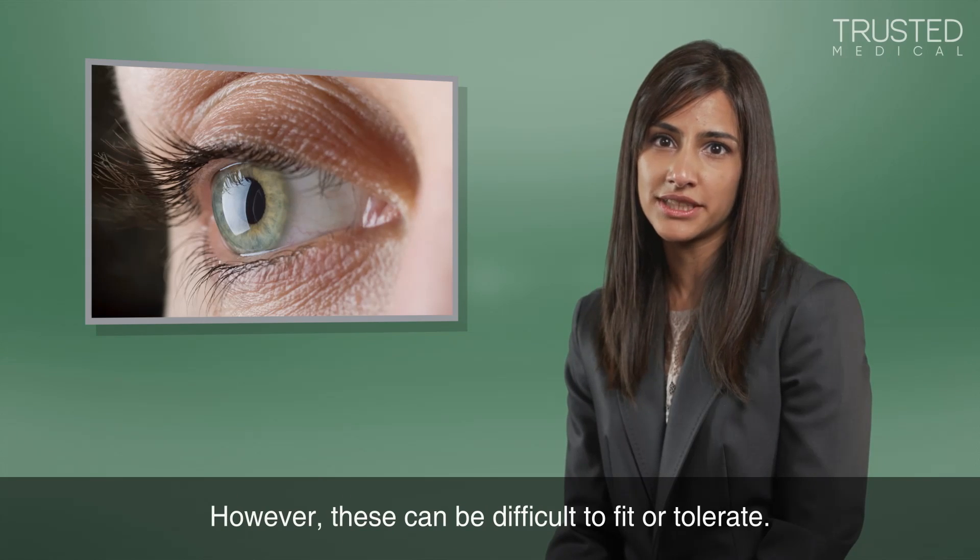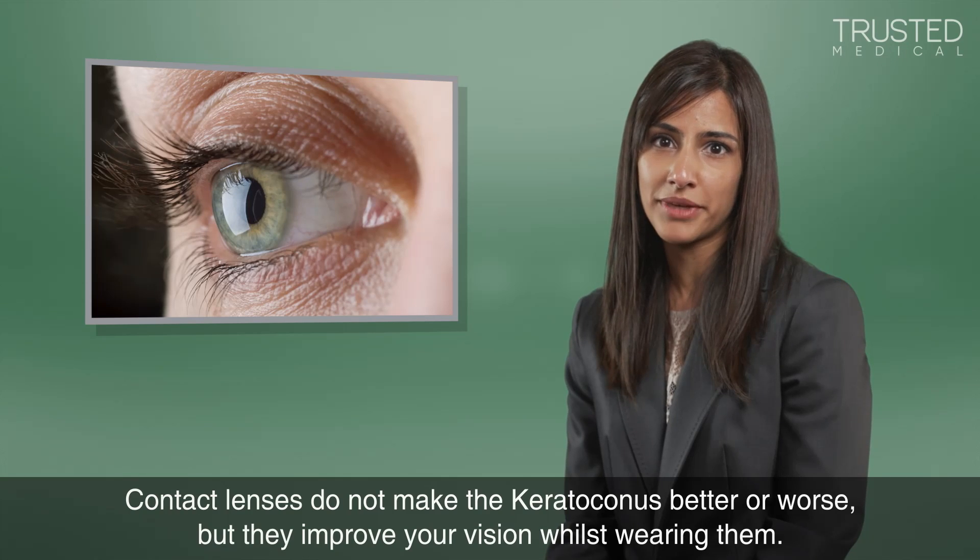However, these can be difficult to fit or tolerate. Contact lenses do not make the keratoconus better or worse, but they improve your vision whilst wearing them.